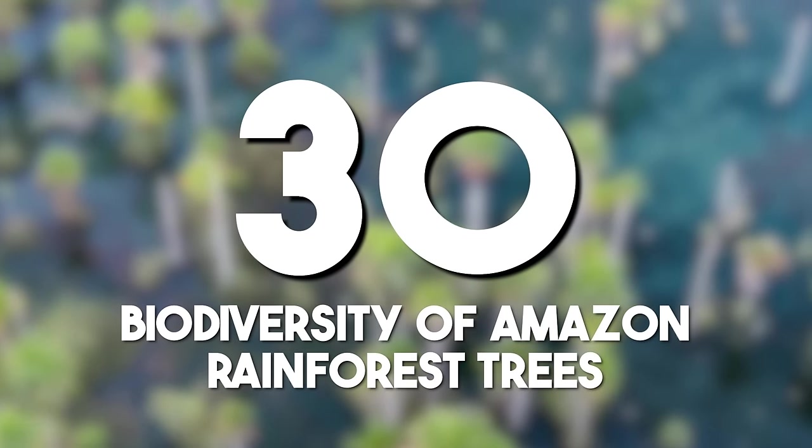Biodiversity of Amazon rainforest trees: the Amazon rainforest's unparalleled tree diversity, housing thousands of species, highlights the complex ecological interactions within this vital biome. Anywhere between 40 to 100 species of trees can be found in a one-hectare plot of land. Conservation efforts aim to protect this biodiversity for future generations.